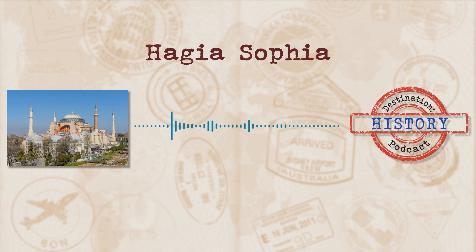Welcome to Destination History, where we tackle interesting and fascinating places and take a stroll through the history behind them. Today's destination sees us in Turkey, taking a look at an absolutely magnificent building that has lived several lives. With some recent changes taking centre stage in the media, come on a journey of changing empires and epic proportions. Join me as we take a look at today's destination, the Hagia Sophia.